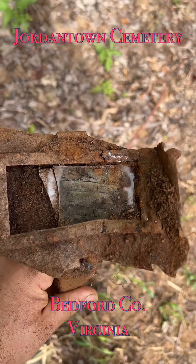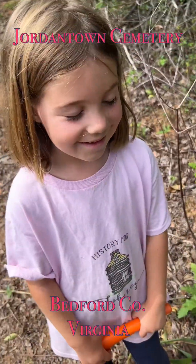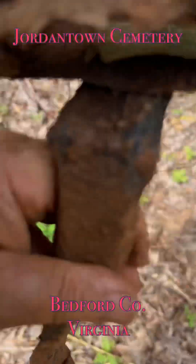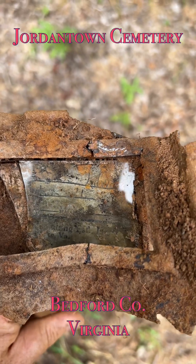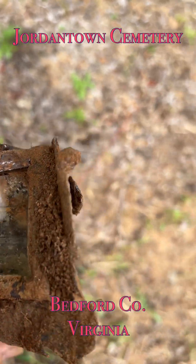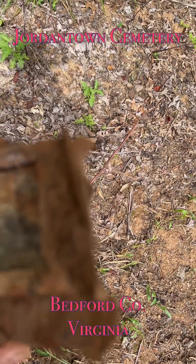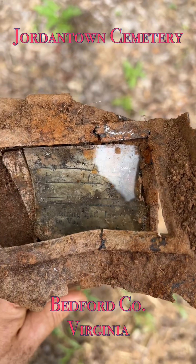Back at the Jordantown cemetery with our helper — she's got our shirt on. We kind of got off to a slow start; we're trying to beat a tropical storm that's coming in. We wanted to get in and do just a little search with about an hour's time.